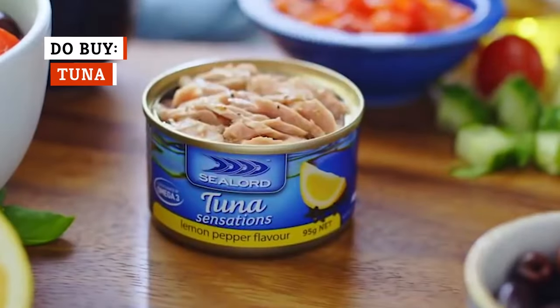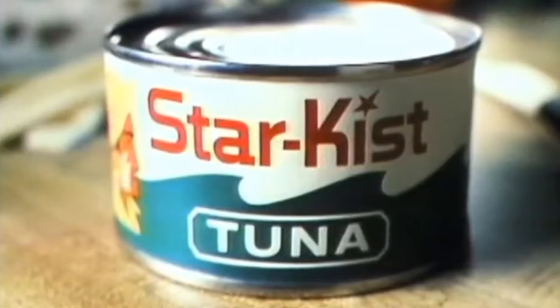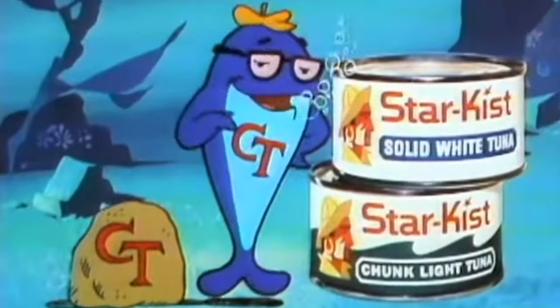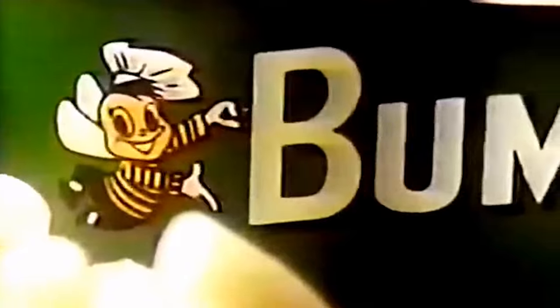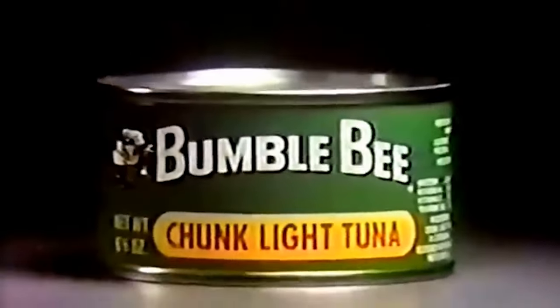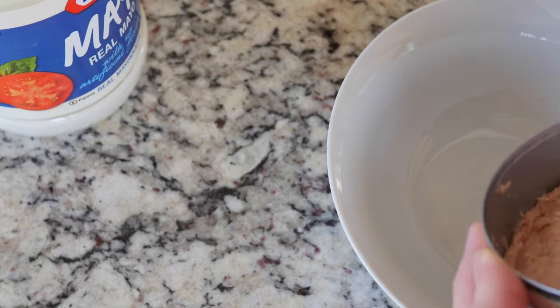Tuna is yet another healthful canned fish option, as it adds nutrients like vitamin D, selenium, and iodine to your diet. It's also high in protein but low in calories. Unfortunately, it's higher in mercury than other types of canned fish, making it the type of thing to only eat occasionally. But when you do eat it, you'll have some variety to choose from. Shoppers can opt for water-packed tuna, which is lower in calories and fat, or oil-packed tuna, which is richer and moister.